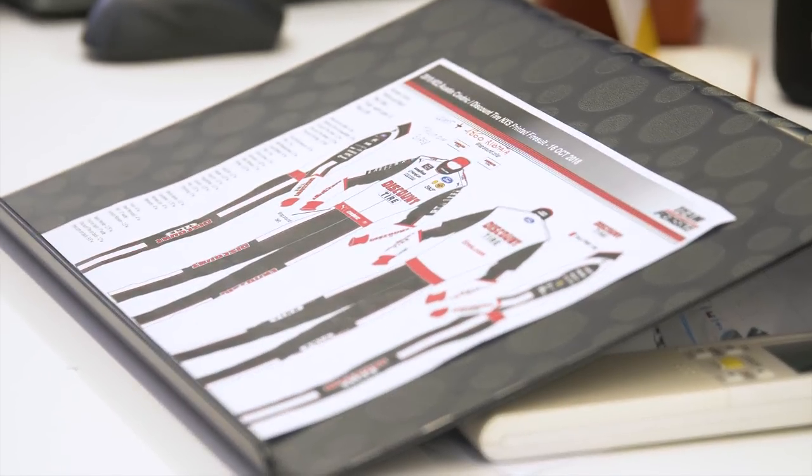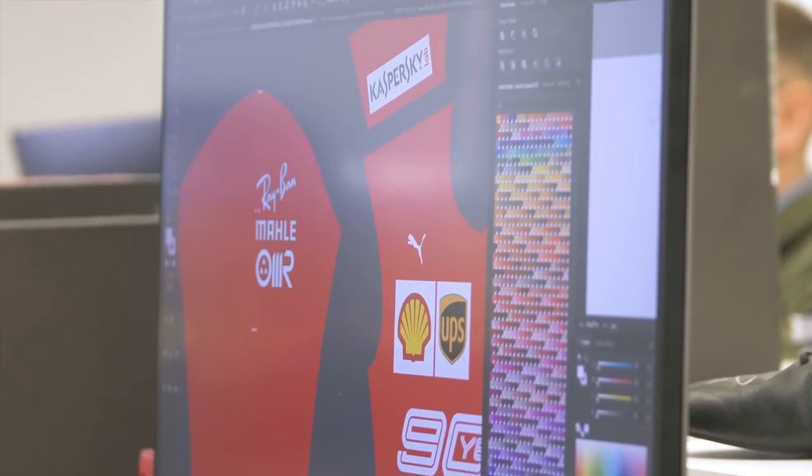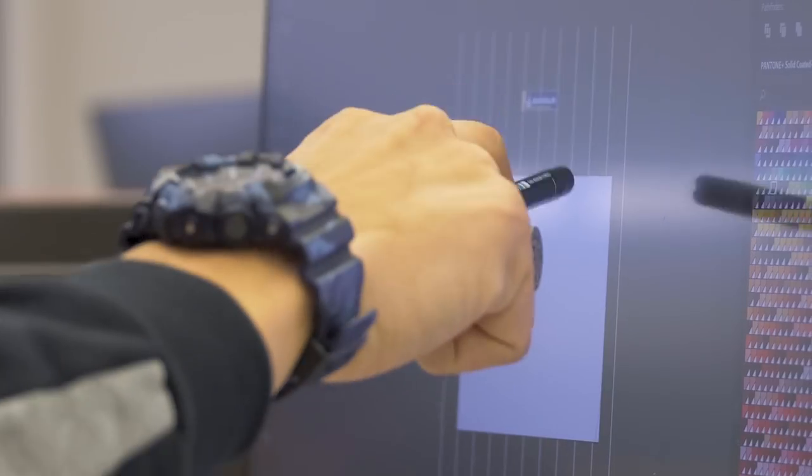My name is Alessandro Gambino, I'm in charge of graphic and design. I'm working right now on the Ferrari suit. My work starts from a technical sheet provided by the F1 teams, and I work on real patterns. Then I put the information about logos, colors, and positions onto the real suit of the drivers.